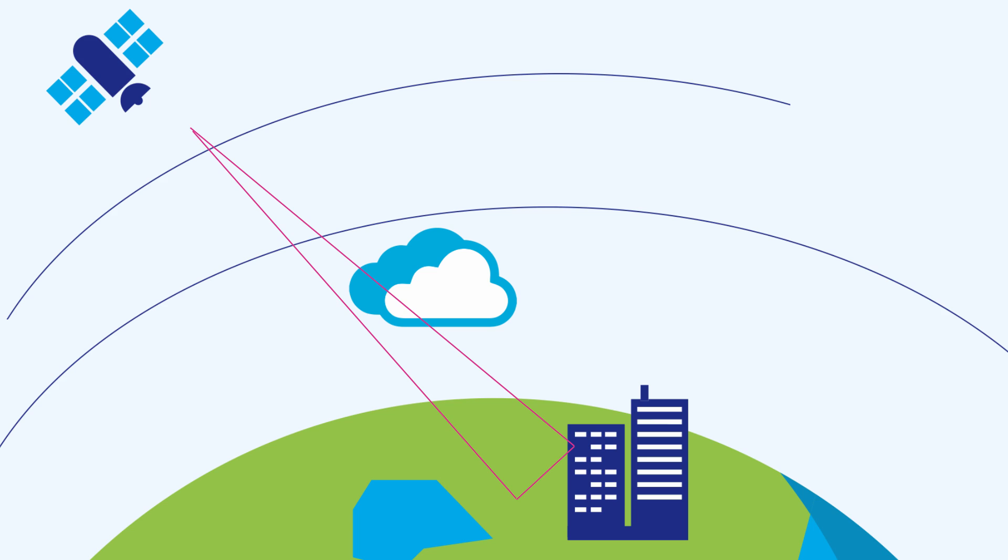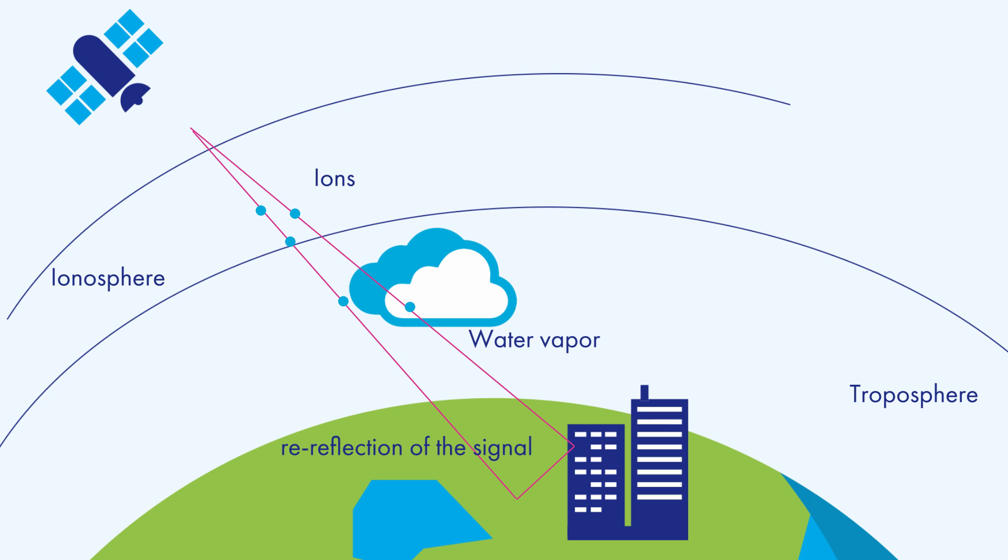First, on its way to the surface, the satellite signal passes through the ionosphere and troposphere. A collision with ions or water vapor slows down the speed of the signal, which can lead to an error in determining the range. This effect can be compared to the refraction of a light beam passing through glass. Besides, the signal can be reflected from a nearby object — a lake or a building — or errors can arise from the atomic clocks on satellites, no matter how accurate they actually are. Finally, the accuracy is also affected by the receiver's own noise, which can suppress the weak signal from satellites.